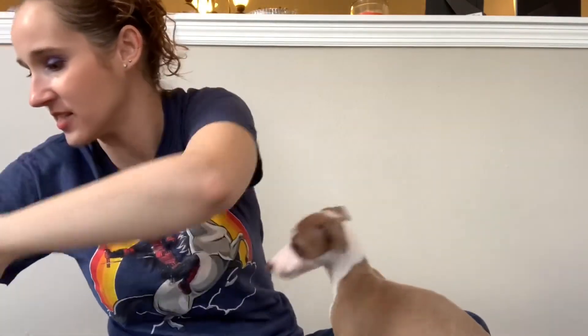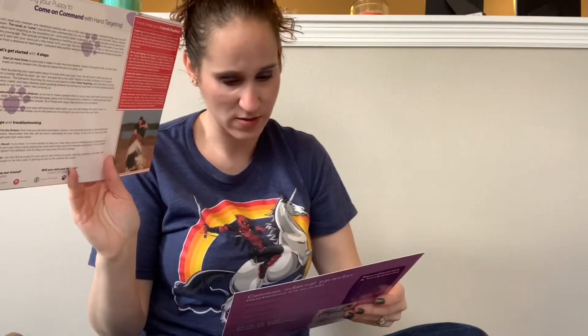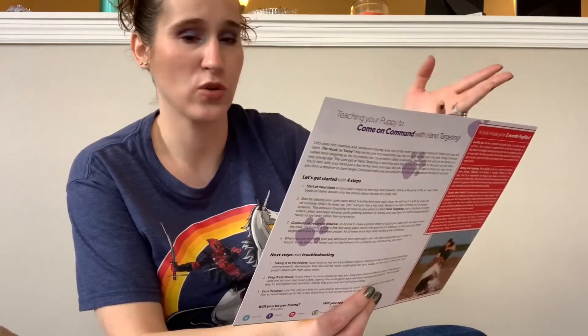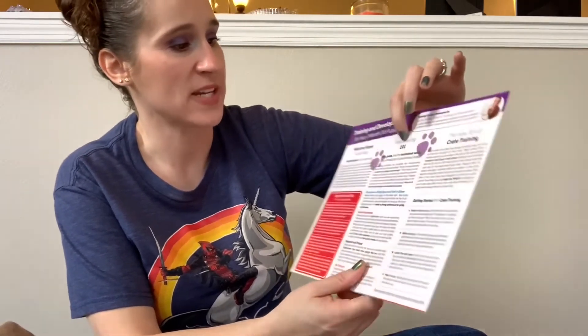The last thing isn't an item — it's information cards and some coupons. They always send you every month, based on their age, some useful information and training cards based on how old they are. Because I told them he was between 8 and 10 weeks, they do house training 101 and crate training — which we're working on — as well as potty training right now. It gives you interesting tips based on how old they are.